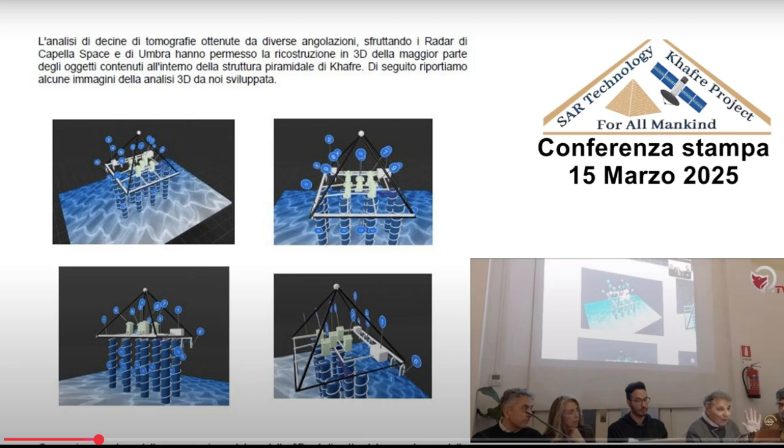That brings us to March 15th, 2025, to this conference — hashtag Giza, hashtag Expedition Nicola Fucolo. This is where Armando May, Filippo Biondi, and Corrado Malanga — the lead researchers on the Khafre project — revealed some pretty big findings. And this wasn't just another boring archaeology report; this was cutting-edge stuff.